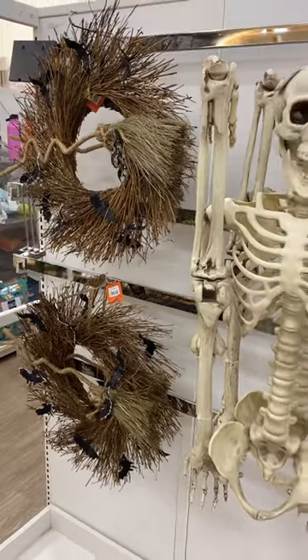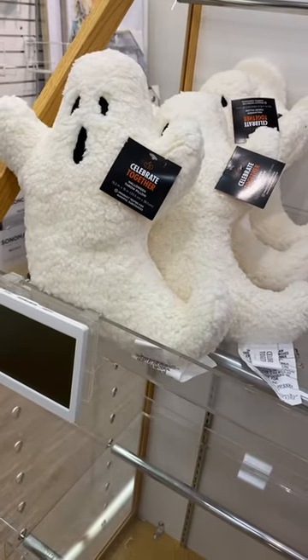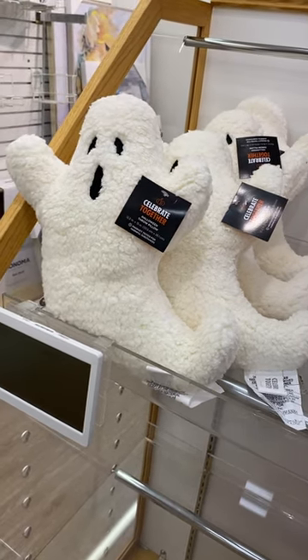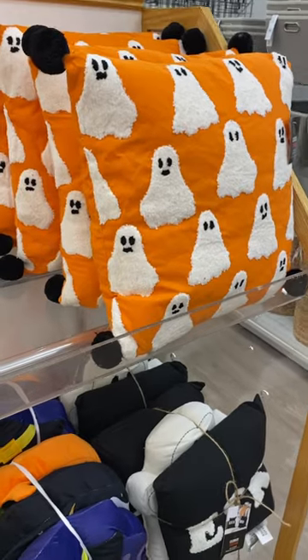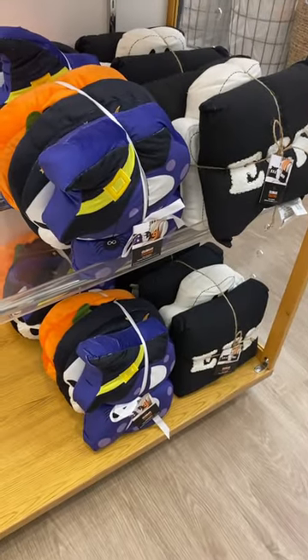And they have these wreaths with a witch's broom too. Oh, that is adorable — it's a ghost! They're $35 to $44 depending on which one you get. That one is shaped like a ghost too. They also have this ghost pillow here, and then down here they have some more shaped like a witch and stuff.